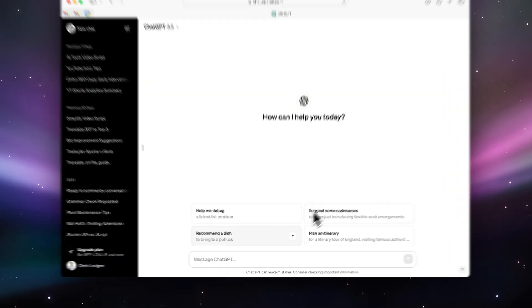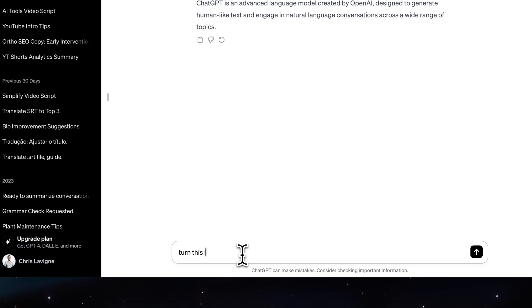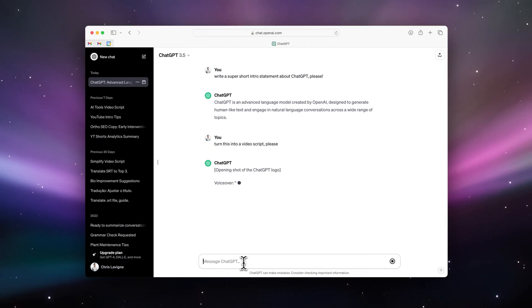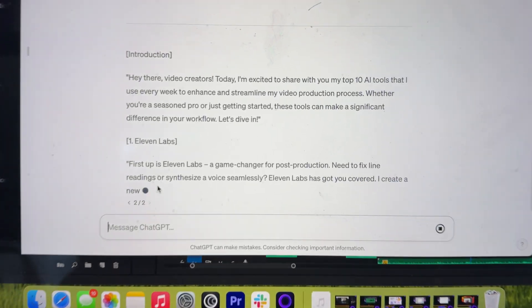ChatGPT. It's become a dear friend at this point, serving as my script writing sidekick. ChatGPT is not just a tool for ideas — it helps me go from a blank page to a polished script. And yes, I used it to help with this video. ChatGPT doesn't spit out a ready-to-shoot script, but it does provide an excellent starting point to poke at and then refine.